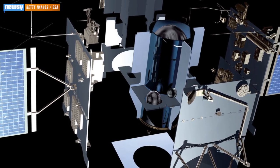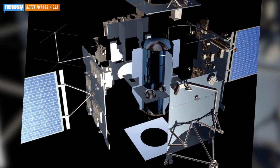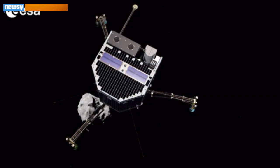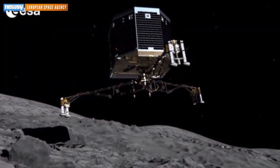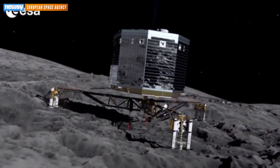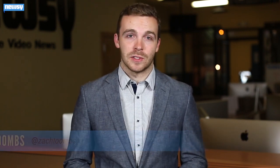A mission that sent a spacecraft more than four billion miles over ten years is reaching its grand finale this week. We're now in the final hours before the European Space Agency's Rosetta mission will attempt to send a lander down to a comet. You've probably heard of the Rosetta mission by now because as space missions go, it's gotten a lot of publicity this year.